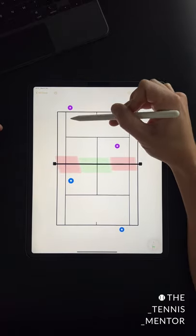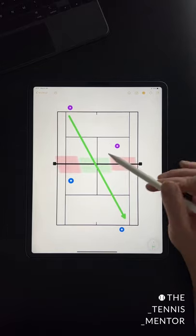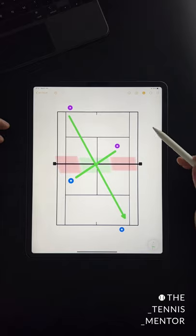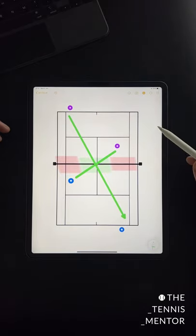This is because generally, baseliners are trying to avoid volleyers by hitting cross court, and when volleys are struck, they're generally aimed towards the other volley players. Hitting over the central third of the net is a much higher percentage shot, with these in mind, along with the fact that the net is lower in the centre.